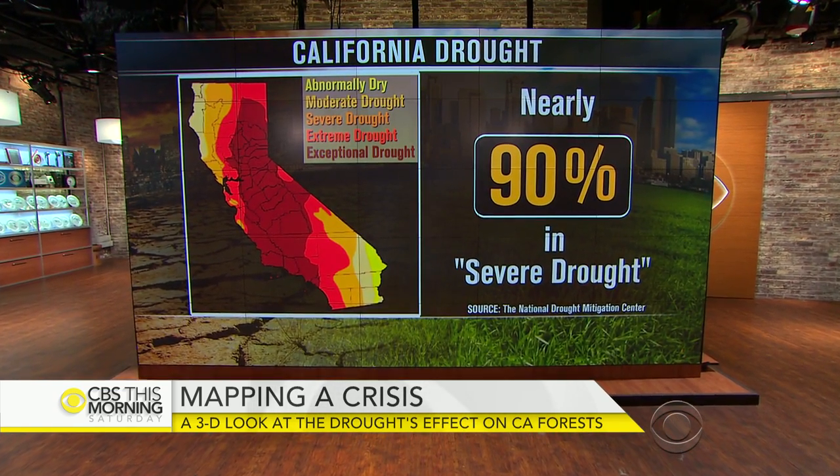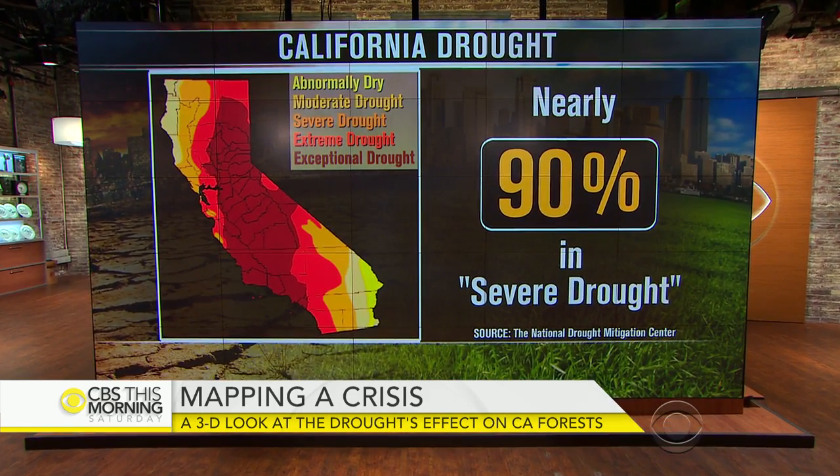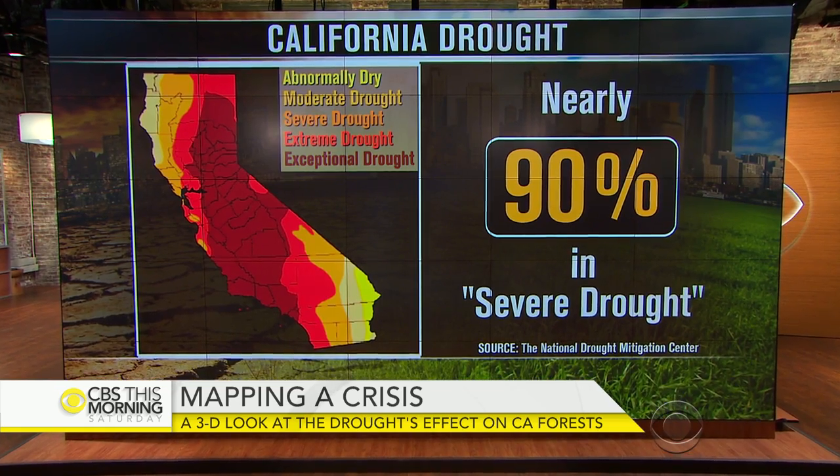While parts of the nation struggle with flood-producing rain and drought conditions in the west have eased, California is still dry. The entire state remains in some form of drought, with nearly 90% in a severe drought. Ben Tracy joined airborne researchers who use cutting-edge technology to put a number on what drought has done to California's forests.